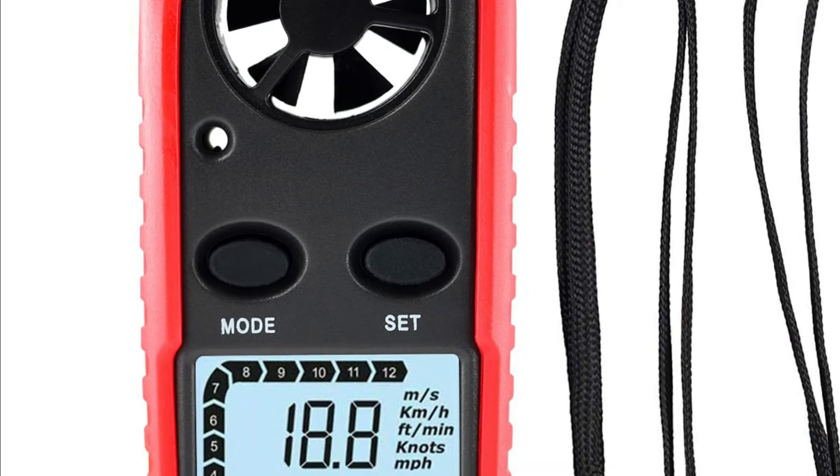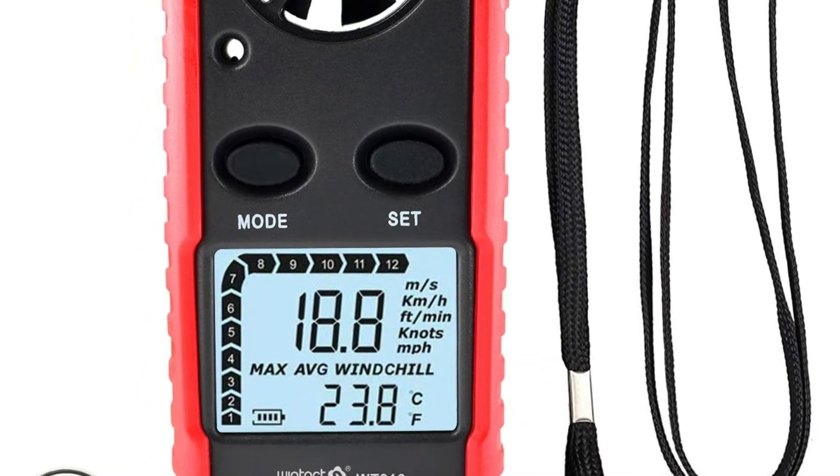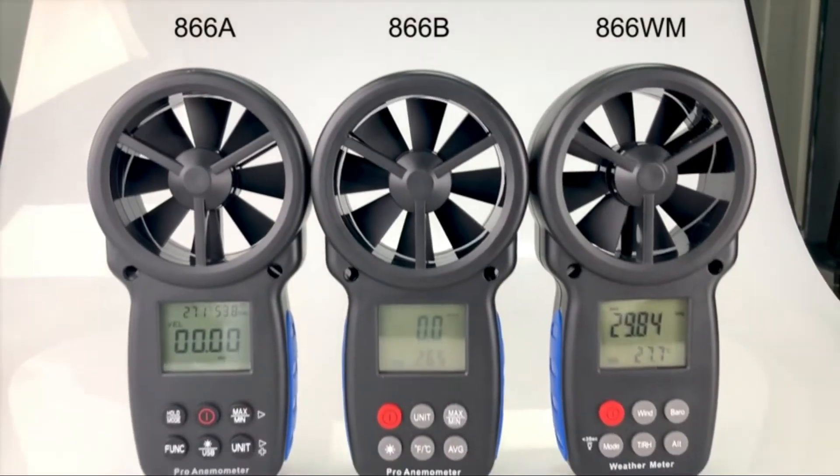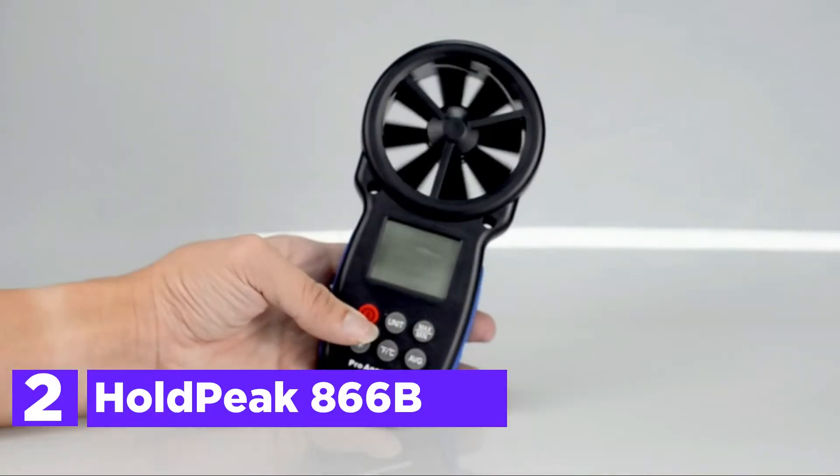Wind speed, temperature, wind chill, and a low battery indicator are displayed on the handheld speed meter's backlit display. Number 2 in our list is the HOLD-PK866B.